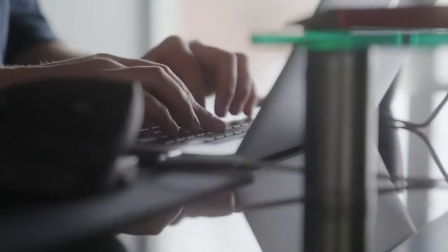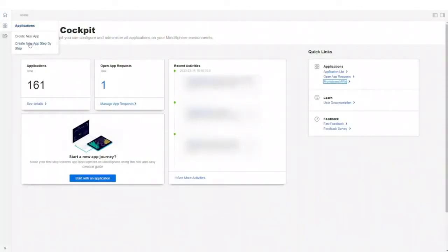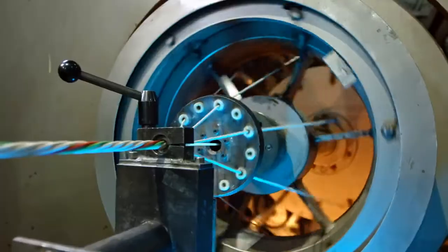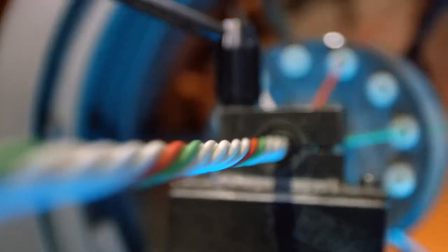Additionally, with the low-code starter kit, Insights Hub makes it possible for any industry to develop and integrate personalized applications at the speed businesses need to meet specific requirements.